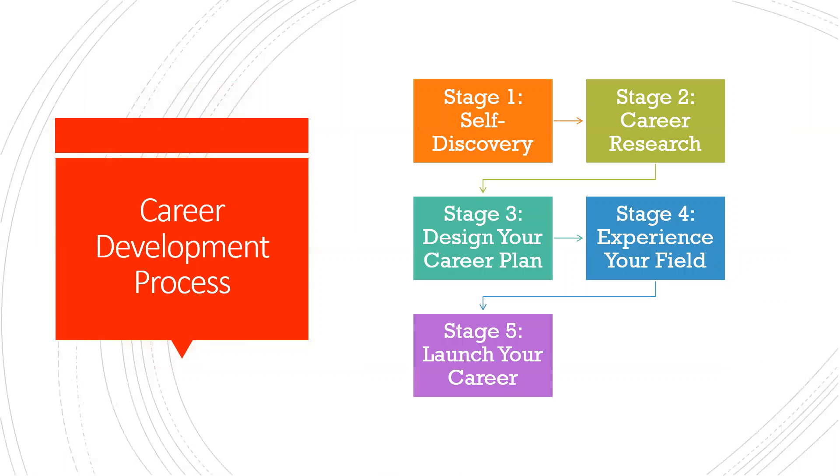The career development process consists of five different stages. Stage one is self-discovery and exploration, where you're asking yourself: who am I, what am I good at, what do I want to do? Stage two is career research — it sounds good maybe being a veterinarian or a market analyst, but what does that really look like?